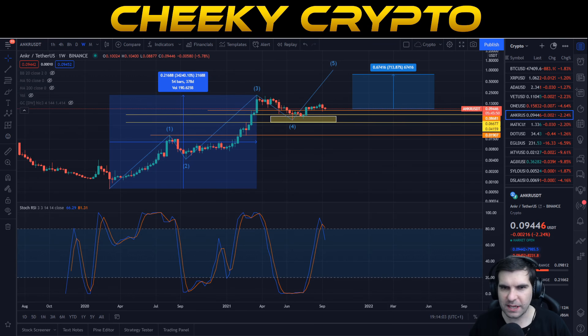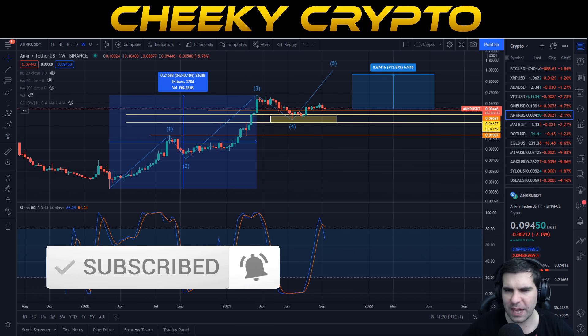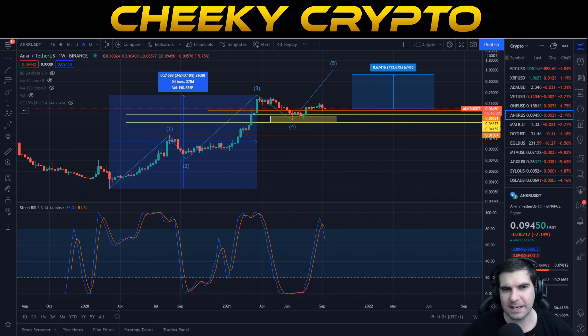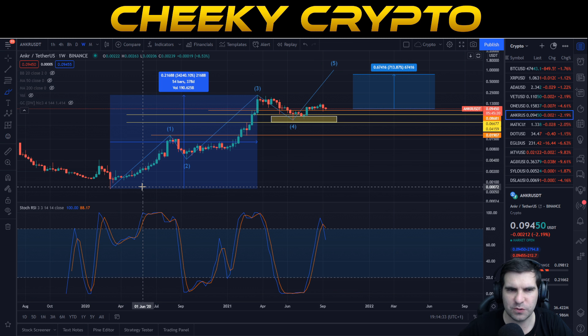Hi and welcome back to Cheeky Crypto. Today we're going to be diving into the world of Anchor and specifically the price action and what might be on the horizon next. If you find it useful and informative, hit the like button. Let's dive into this technical analysis on Anchor. We're going to start off with how things have been performing on this weekly chart, really kick-starting back in March of 2020.